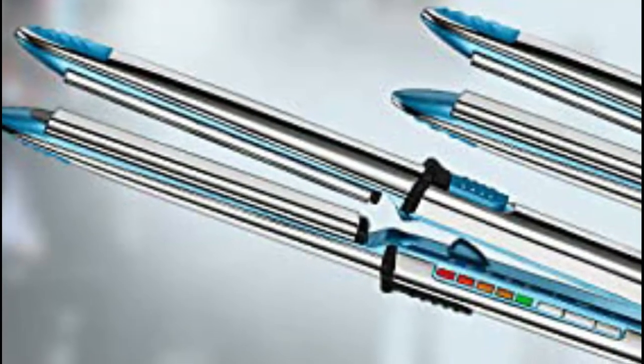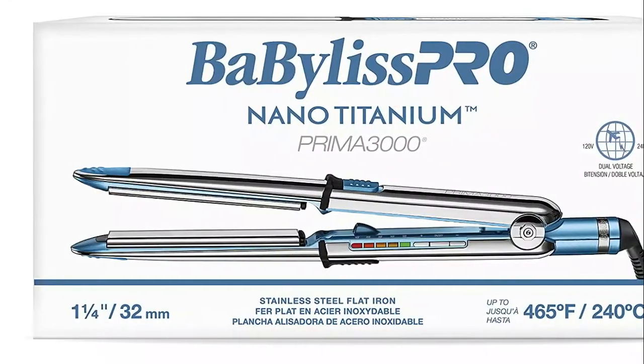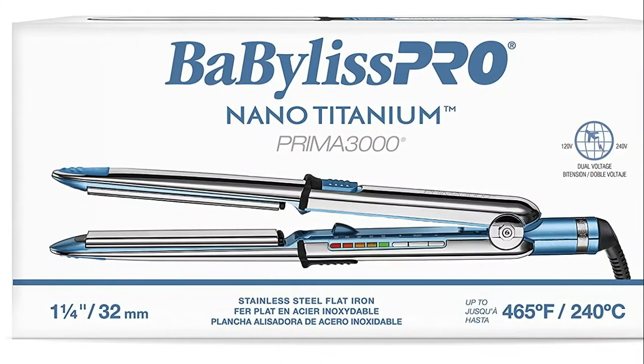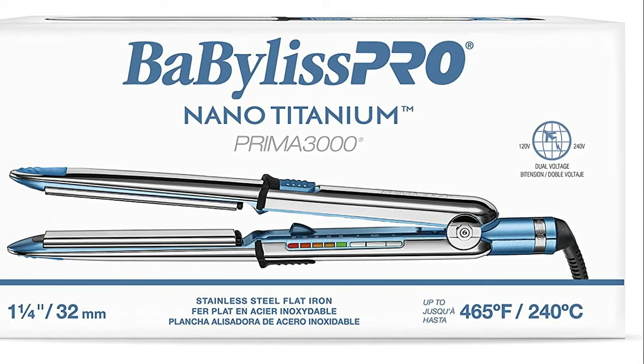Perfect for all hair types, use the Prima to straighten and smooth, or to create loose beachy waves. When it comes to ribbon curls, your tool of choice for perfectly sealed strands should always be the Babyless Bronano Titanium Prima.